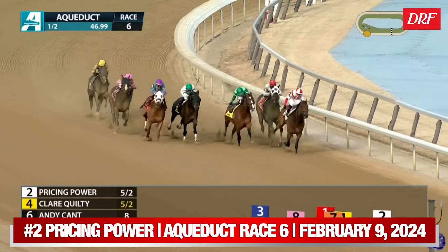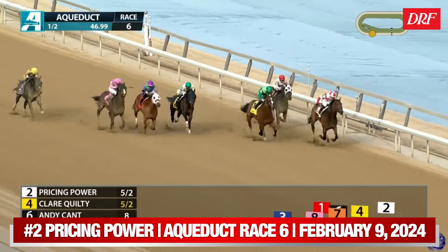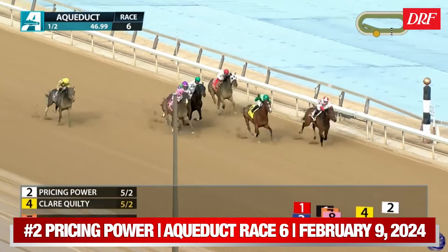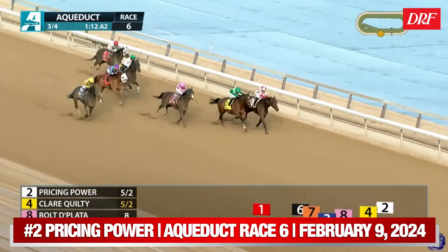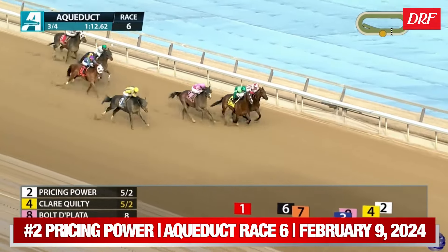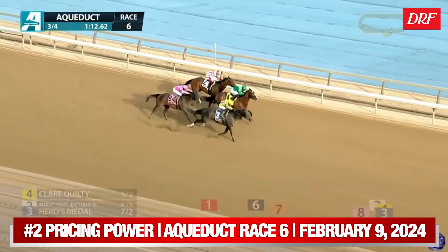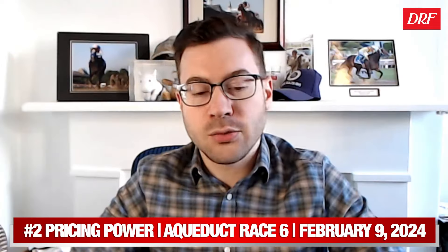Pricing Power, the number two, was right down on the rail for almost the entirety of his trip. It seemed like both he and the horse right behind him, Excellent Man — another contender in this race — were traveling well up until the midpoint of the turn, but you could see them come under pressure. Excellent Man goes backwards. Pricing Power drifts about a path off the rail, trying to fight back, but racing in that deeper going down towards the inside, he could not finish off this race.